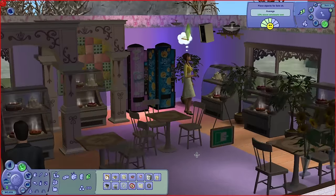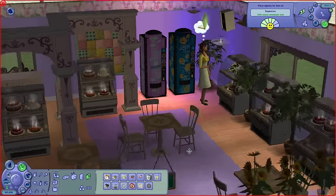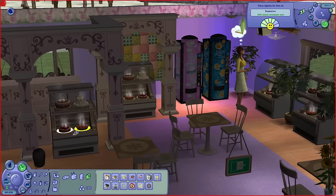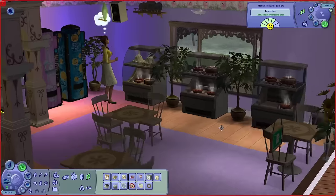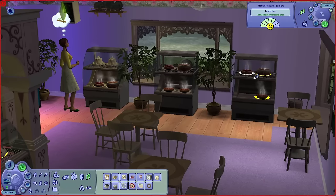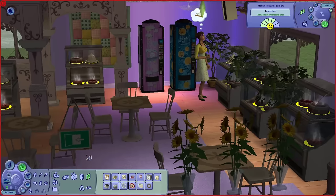In terms of pricing, I think we should go expensive — above average. I know we're a new business but this food has been made by someone who has maxed out the cooking skill, so it's going to taste good. It's high quality, well worth the higher price. This is upmarket baked goods — this isn't Greggs.